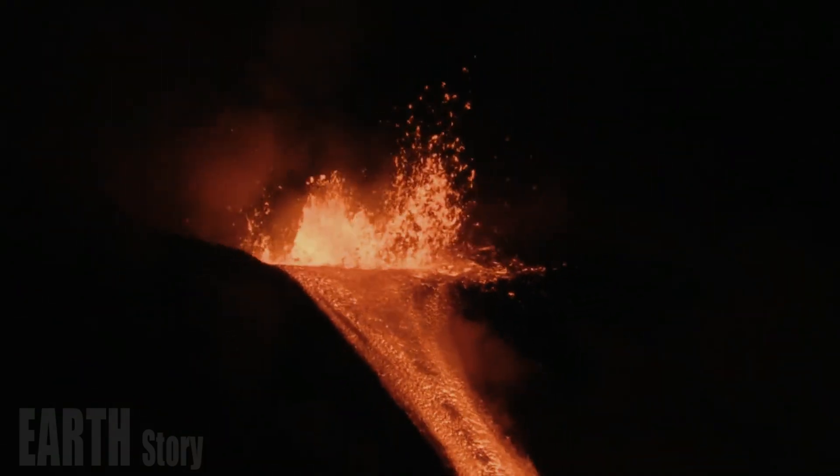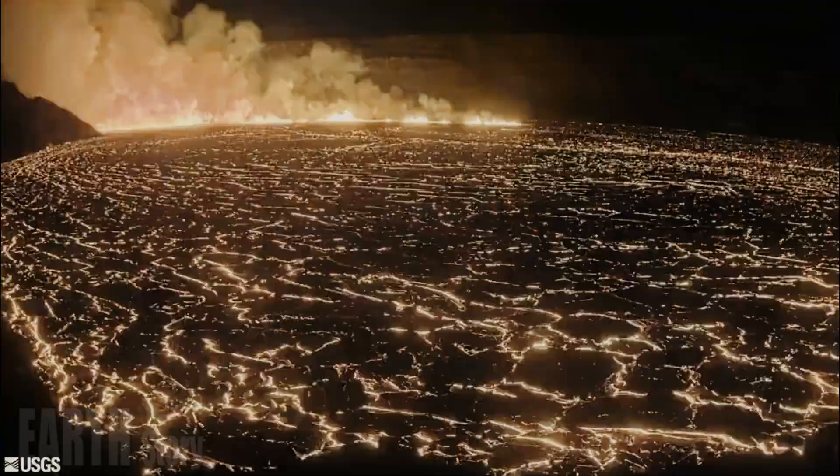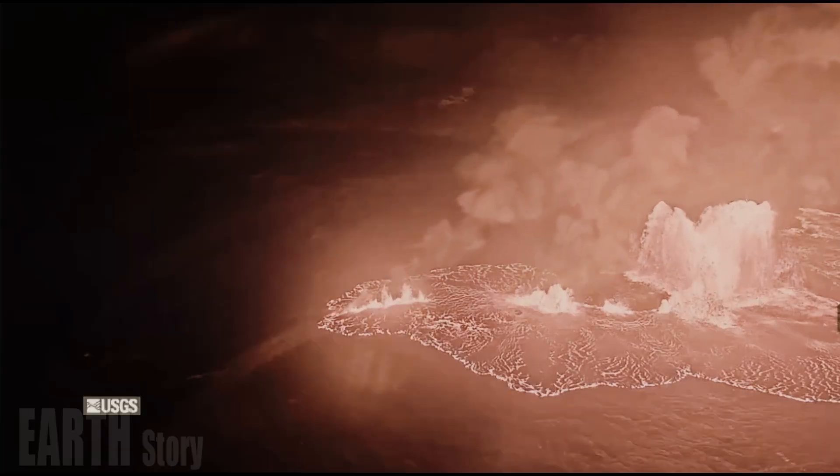"The lava was coming out at a very rapid rate, as is typical at the beginning of these eruptions," said Ken Hun, scientist in charge at the Hawaiian Volcano Observatory, during the USGS live stream.